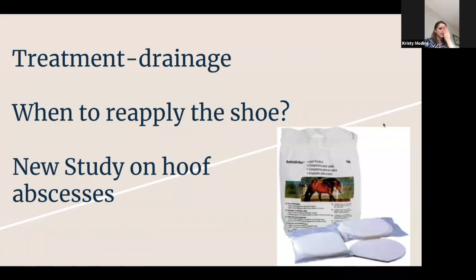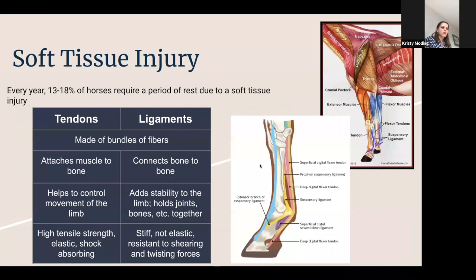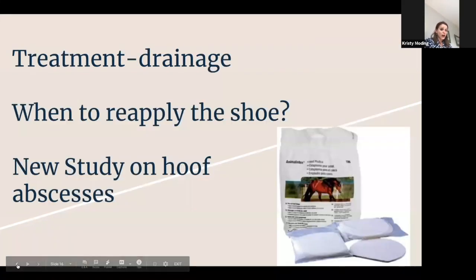In terms of reapplying the shoe, it's a more complicated question than you'd think because some abscesses will close up too soon and continue to produce pus. I like the horse to be sound for at least 24 hours. But it's going to be case by case — if you have a show and they're sound, you may need to push the shoe a little bit sooner.